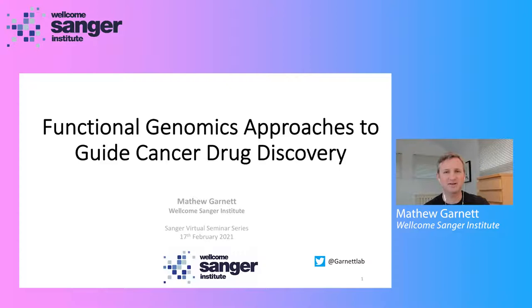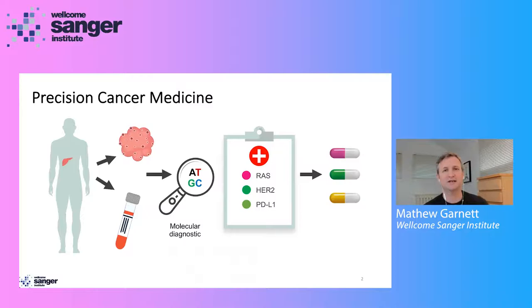Hello, everybody. My name is Matthew Garnett, and thank you for joining this webinar today. Approximately 50% of people will develop cancer in their lifetime, and precision medicines are increasingly being used to personalize their treatment.